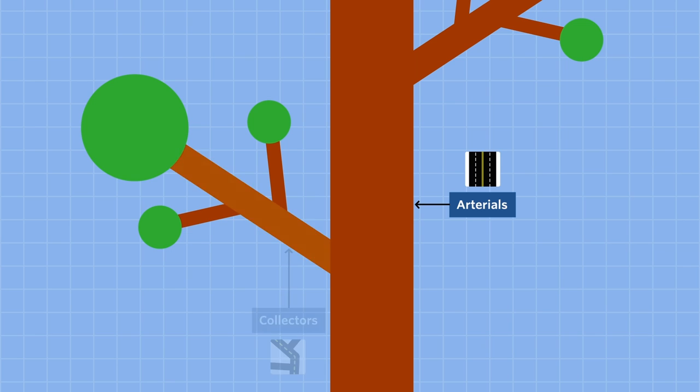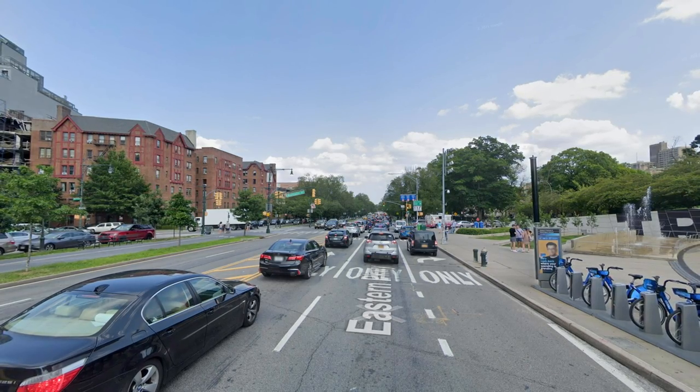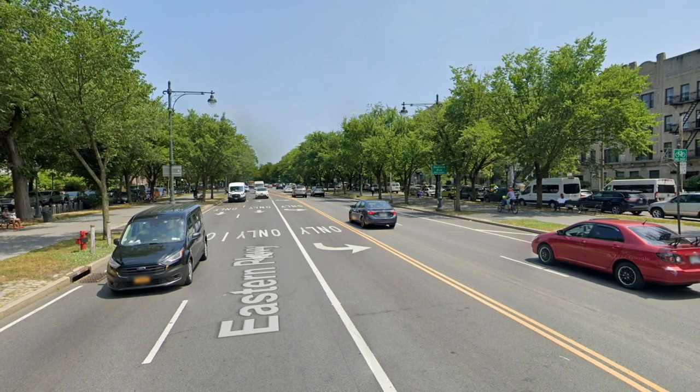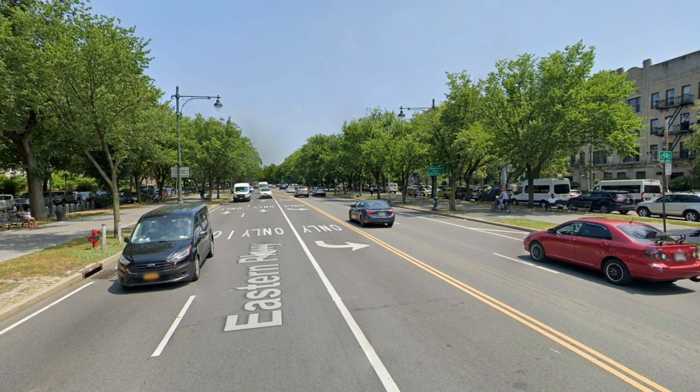Arterials are the trunks, collectors are the branches, and the local streets are the twigs. This hierarchy reinforces sprawling land use patterns, makes it difficult to get from one neighborhood to the next, and creates real traffic problems. But boulevards could serve as a local, collector, or arterial street all at the same time, depending on configuration. And they're a better, more urban way of moving traffic quickly than the typical arterial — I mean, just look at Paris.